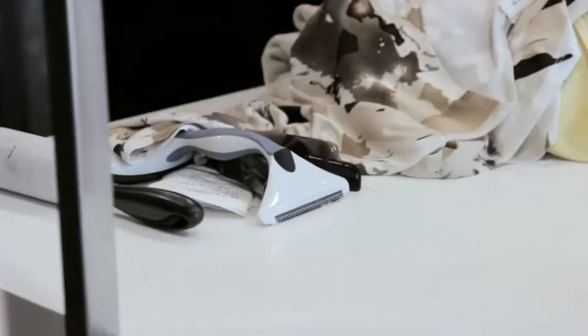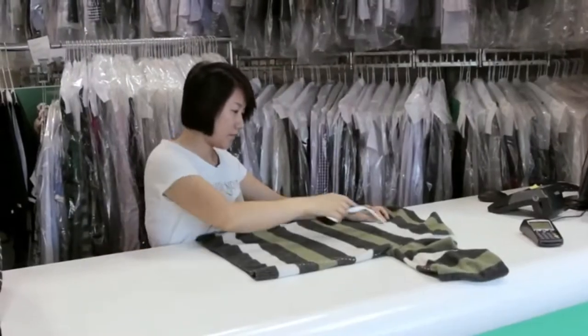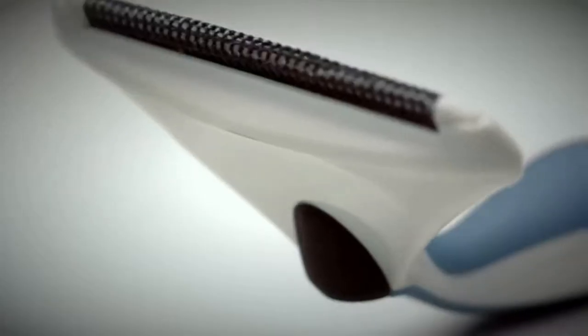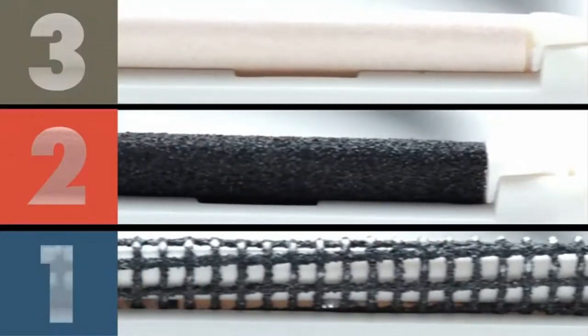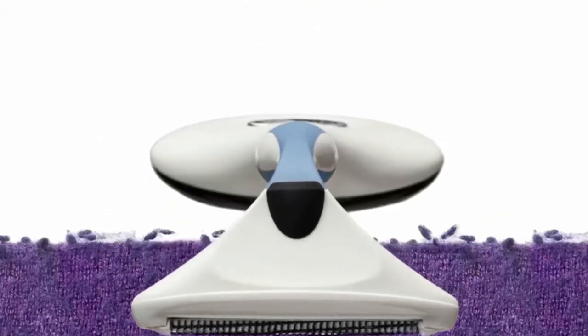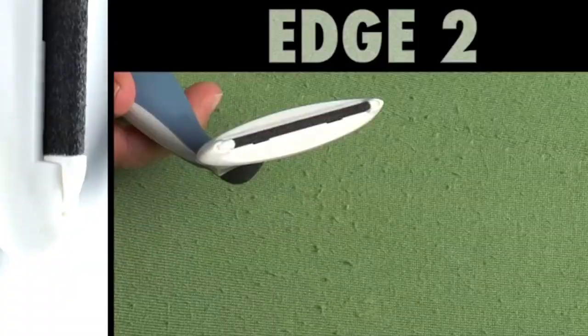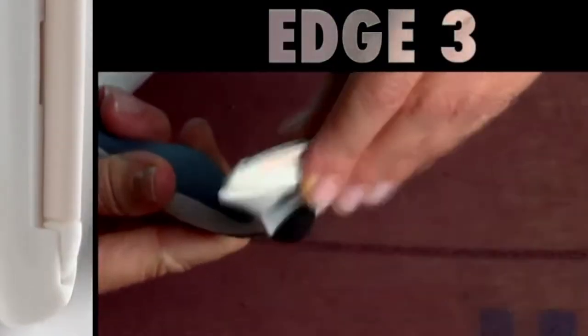The Cleaner uses three abrasive edges to gently exfoliate pills from the fabric surface. It contains no blades, motors, or moving parts which can damage garments. This two-in-one sweater pill remover also includes a built-in lint brush to easily remove pet hair and lint from clothing and upholstery.